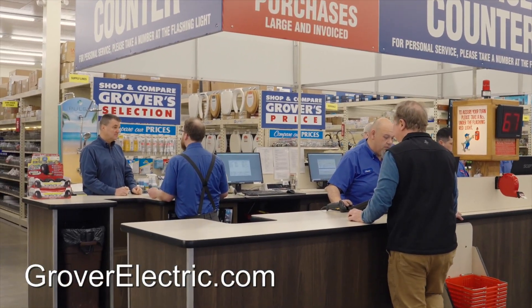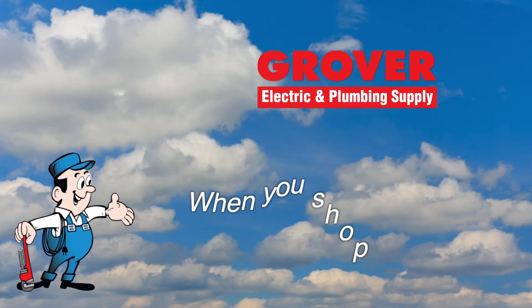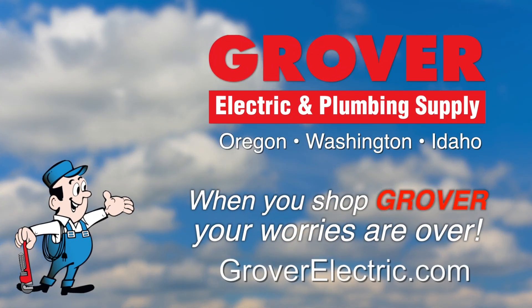Sometimes they worry about tackling the do-it-yourself projects — you feel alone. Your neighborhood Grover store is just down the street and they're on your side. Grover's got the knowledge and know-how to guide you through any project, big or small. A new shop over 30's Grover — one time I remember I was worried about fixing this leaky toilet, and then I went to Grover.